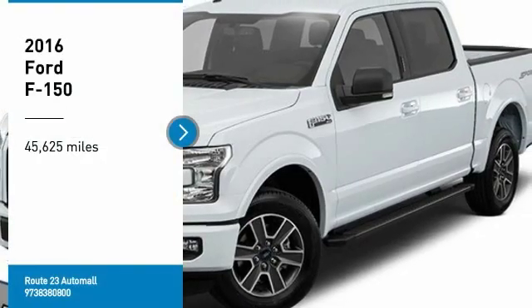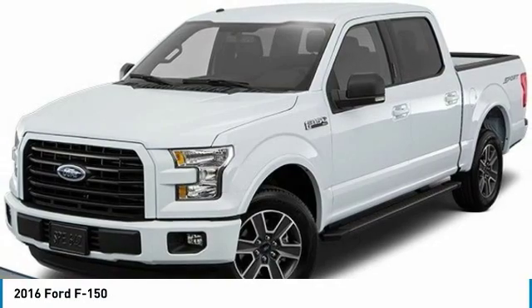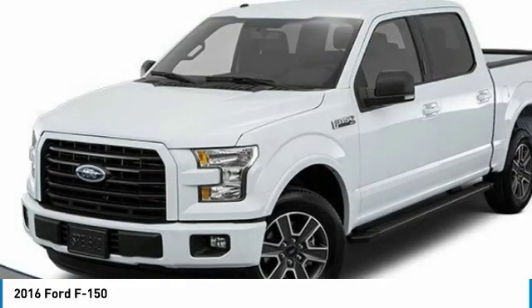Looking for the right vehicle? Check out the 2016 F-150. A Ford F-150 knows how to handle any situation. It's built to follow orders. No whining.